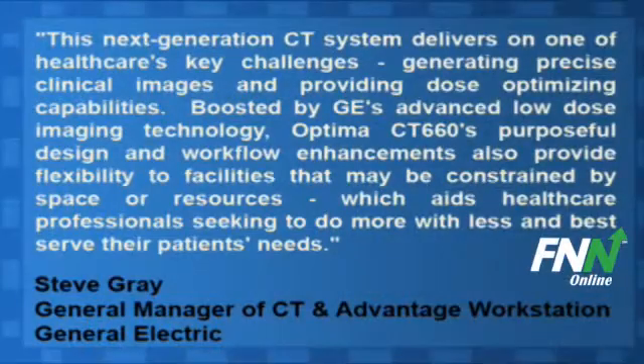Steve Gray, vice president and general manager of CT and Advantage Workstation for GE Healthcare, said in a statement: 'This next-generation CT system delivers on one of healthcare's key challenges, generating precise clinical images and providing dose-optimizing capabilities. Boosted by GE's advanced low-dose imaging technology, Optima CT660's purposeful design and workflow enhancements also provide flexibility to facilities that may be constrained by space or resources, which aids healthcare professionals seeking to do more with less and best serve their patients' needs.'